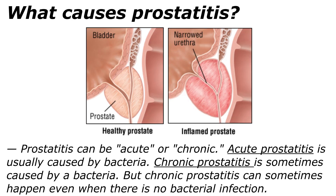What causes prostatitis? Prostatitis can be acute or chronic. Acute prostatitis is usually caused by bacteria, while chronic prostatitis is sometimes caused by bacteria, but sometimes can happen even when there is no bacterial infection.